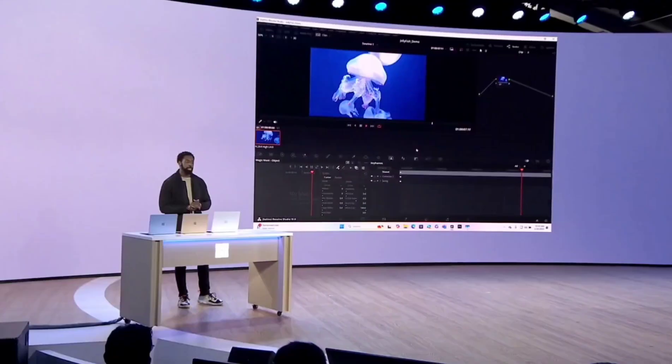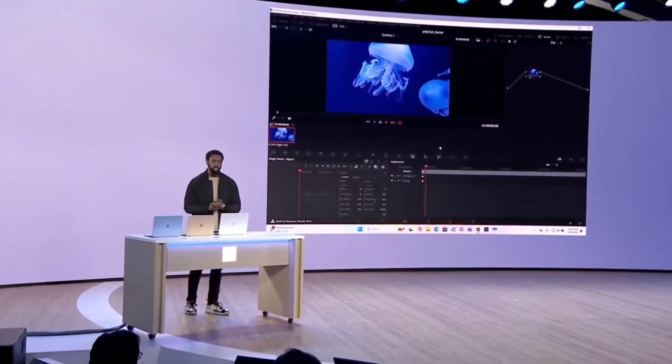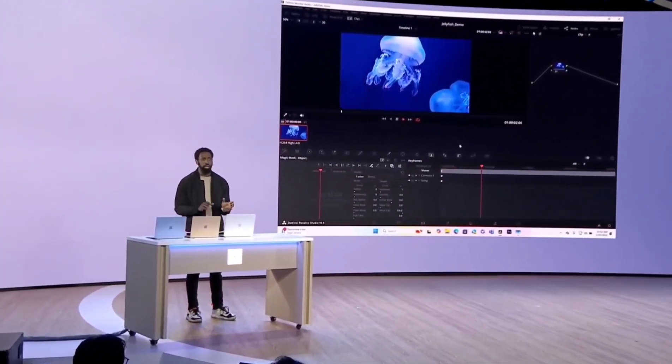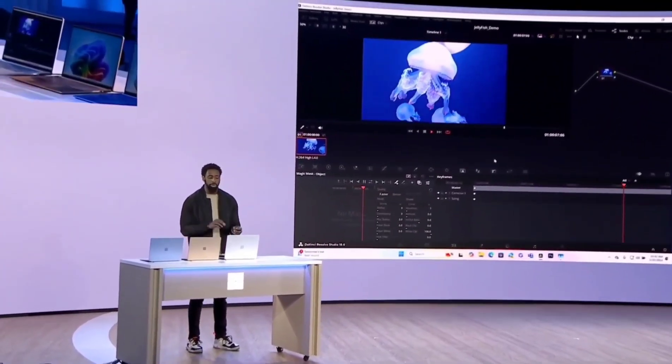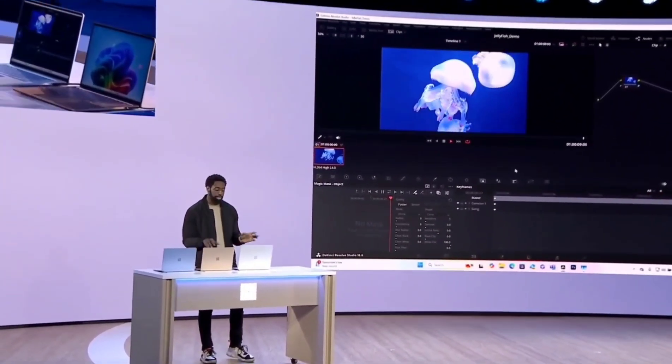I'm not a professional filmmaker myself, of course, but I've been playing around with this Magic Mask feature on my laptop. I can select and make complex color corrections to any object in a single frame and render that across the whole clip. It's as easy as this.